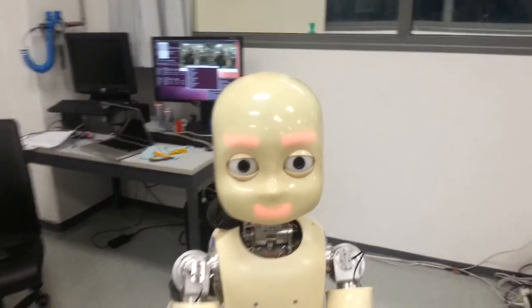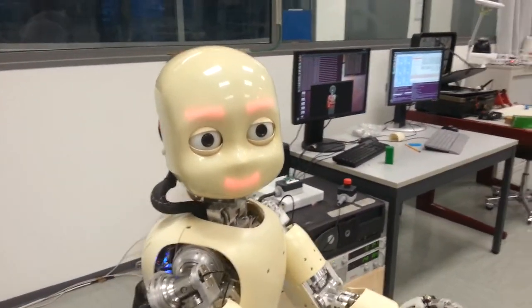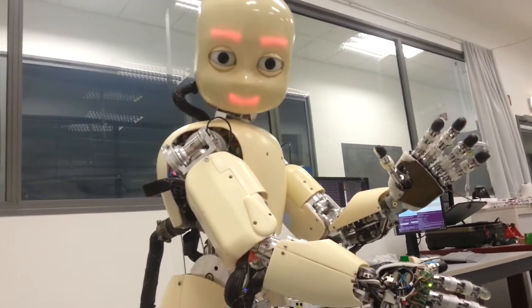This one has a Kinect. The problem with a Kinect, for example, is it works only like half a meter away, so you can't even reach it.